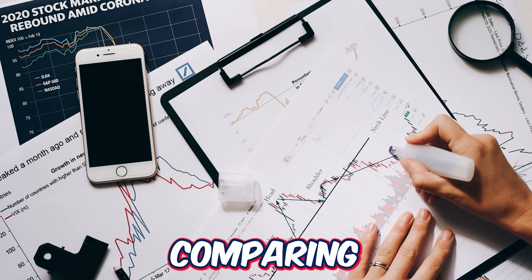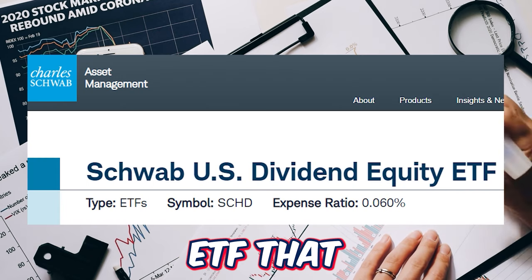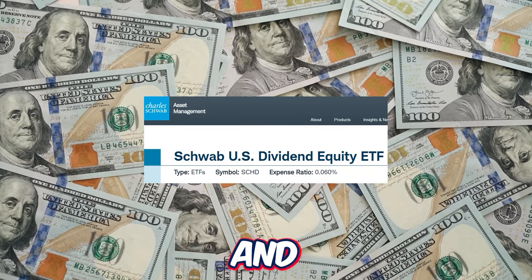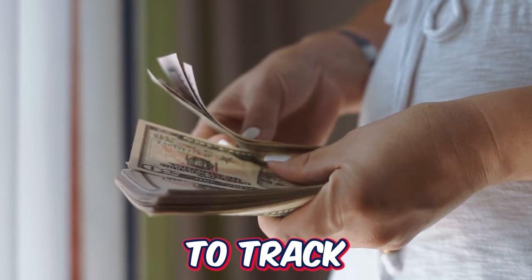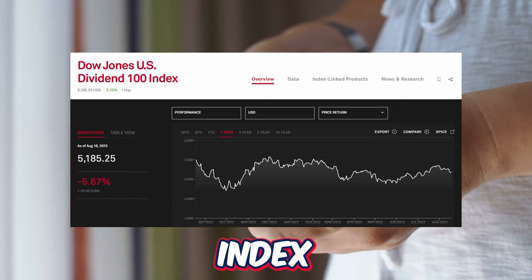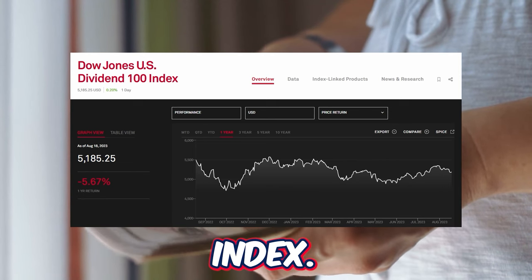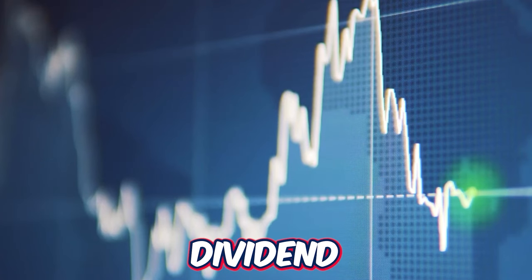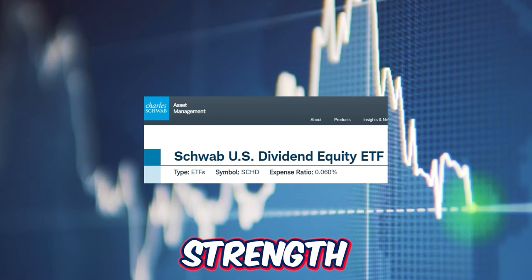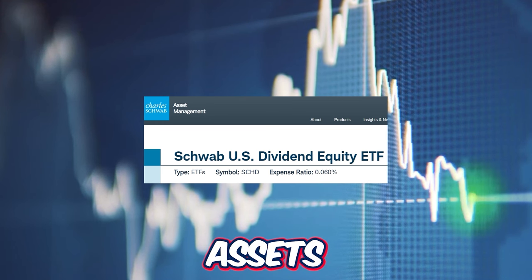Before comparing SCHD versus SCHG, let's first look into SCHD. The ETF strategy is straightforward: it seeks to track as closely as possible the total return of the Dow Jones US Dividend 100 Index. The index is designed to measure the performance of high dividend yielding stocks issued by US companies that have a record of consistently paying dividends, selected for fundamental strength relative to their peers based on financial ratios. The fund will invest at least 90% of its net assets into stocks.